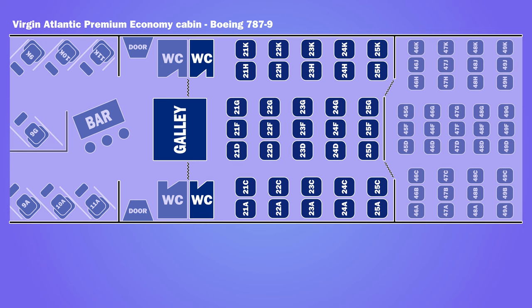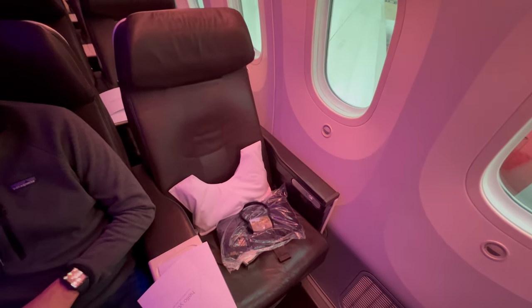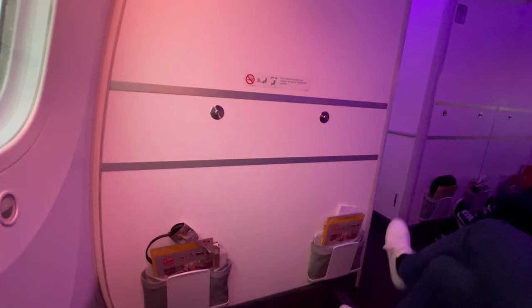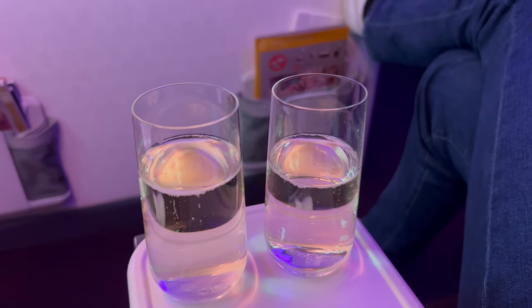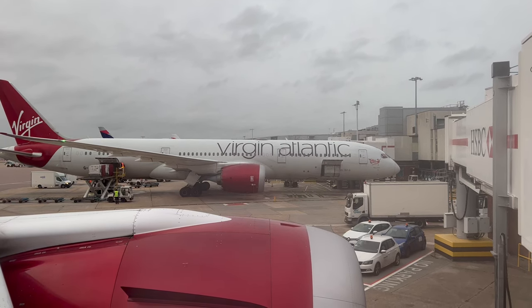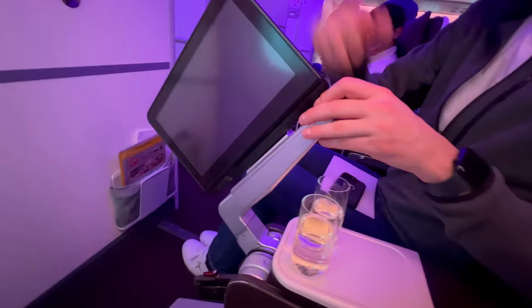Premium Economy was in the second cabin of the aircraft in a 2-3-2 configuration. The seat had a width of 21 inches and a recline of up to 8 inches, with a pitch between rows of 38 inches. Before departure, Prosecco was offered. As this was a bulkhead seat, the monitor was stowed beside the seat and folded up ready to watch the safety video.